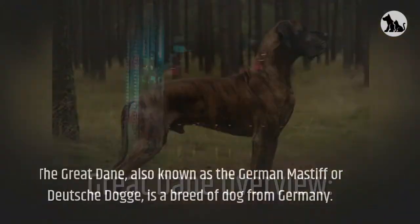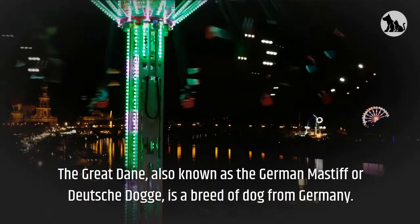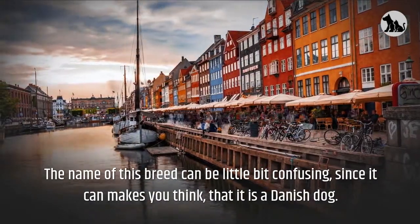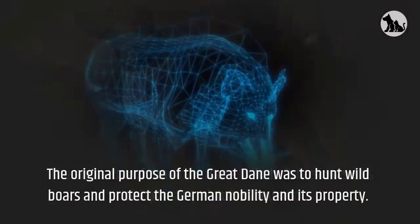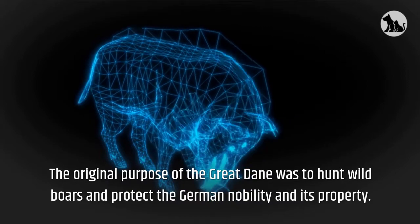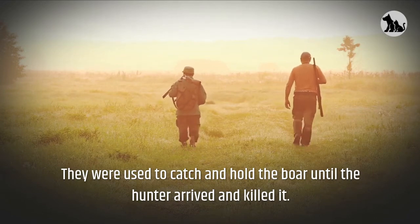The Great Dane, also known as the German Mastiff or Deutsche Dog, is a breed of dog from Germany. The name of this breed can be a little bit confusing, since it can make you think that it is a Danish dog. The ancestors of the Great Dane include British Mastiffs and possibly Irish Wolfhounds. The original purpose of the Great Dane was to hunt wild boars and protect the German nobility and its property. They were used to catch and hold the boar until the hunter arrived and killed it.